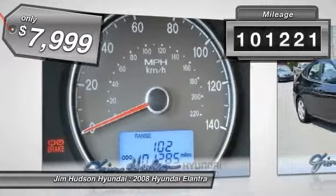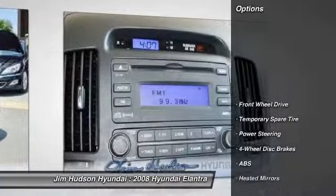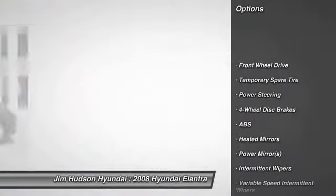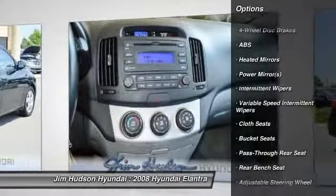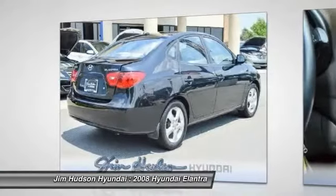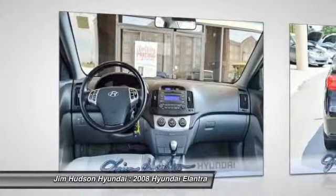This vehicle has less than 105,000 miles. Here are some of this vehicle's great options: anti-lock braking system, driver airbag, adjustable steering wheel, power steering, keyless entry, four-wheel disc brakes, rear defrost, FWD, bucket seats, power door locks.